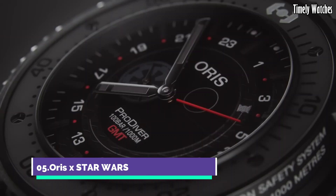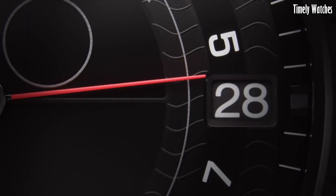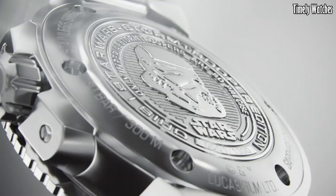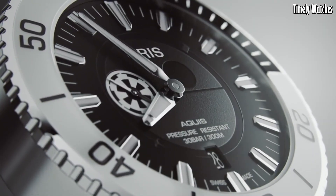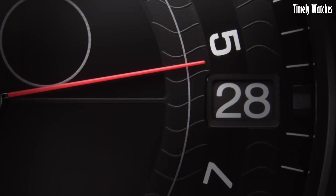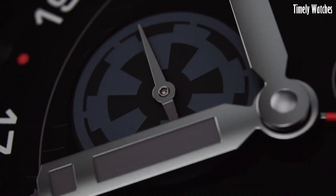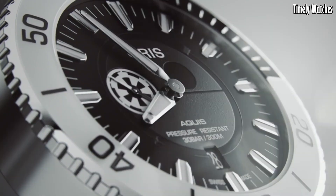Number 5: Oris X Star Wars. The collection brings the iconic galactic saga to life with a captivating range of timepieces. Inspired by beloved characters and themes from the Star Wars universe, each watch showcases exquisite craftsmanship and design. The collection features stainless steel cases, eye-catching dials, and straps that pay homage to iconic elements of the series. These timepieces combine horological excellence with the magic of the galaxy far, far away, making them a must-have for passionate Star Wars fans and watch enthusiasts alike.